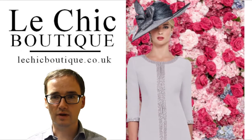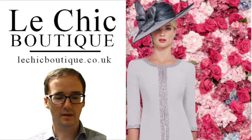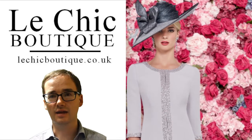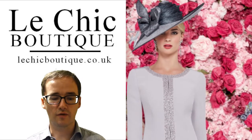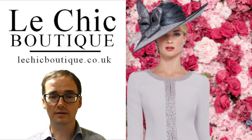It will harmonise perfectly with a variety of colour schemes. The dress is adorned with a flowing lace design lending a glamorous touch. This also accentuates the waist which is framed by an applique band, decorated with a pretty diamante detail.